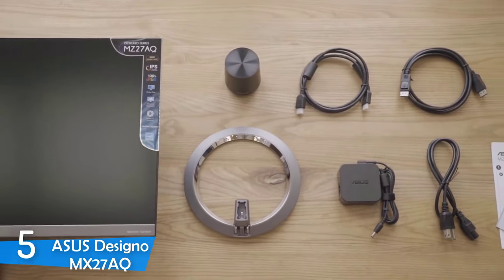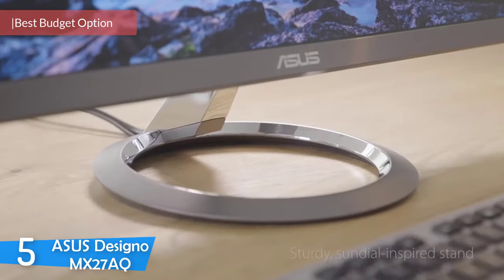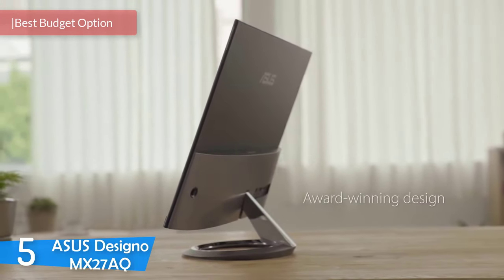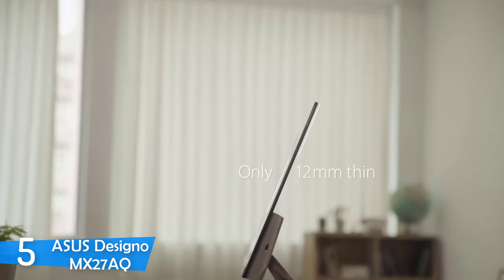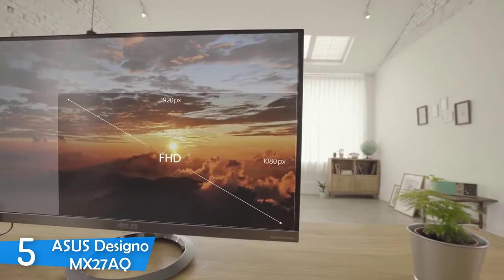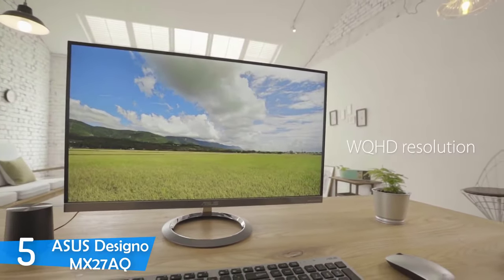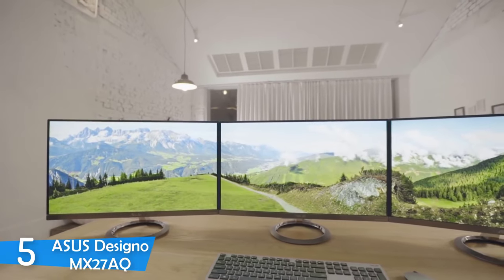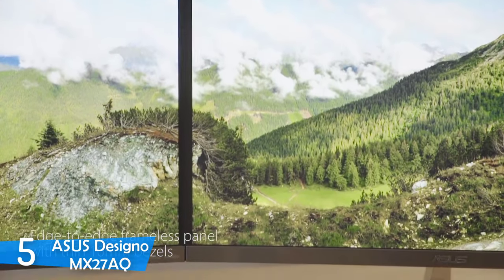At number 5, it's the Asus Designo MX27AQ. Graphic designers require capable monitors to complete their tasks perfectly — monitors with great color reproduction, extreme accuracy, amazing resolution delivering impressive sharpness, and attractive aesthetics. One of the best monitors you can get without breaking the bank is the Asus Designo MX27AQ, which delivers excellent color accuracy, great speakers, nice quality design, and aesthetics in a pretty affordable package.